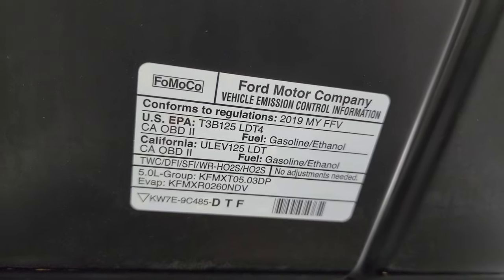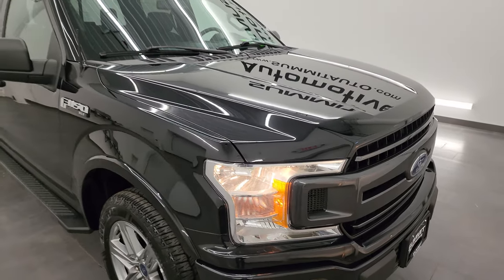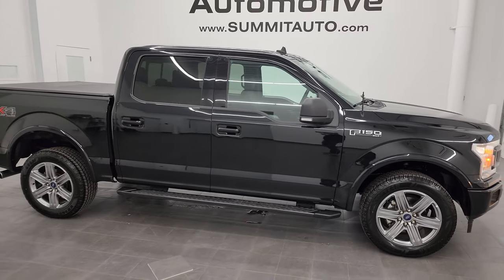Really a nice ride. There is the emissions sticker. I would highly recommend this truck from a quality and condition standpoint. I'd ship this one just about anywhere. I think whoever is going to get it is going to love it.